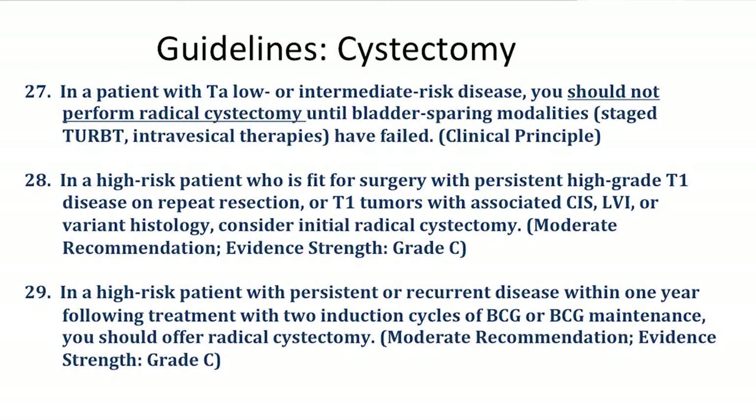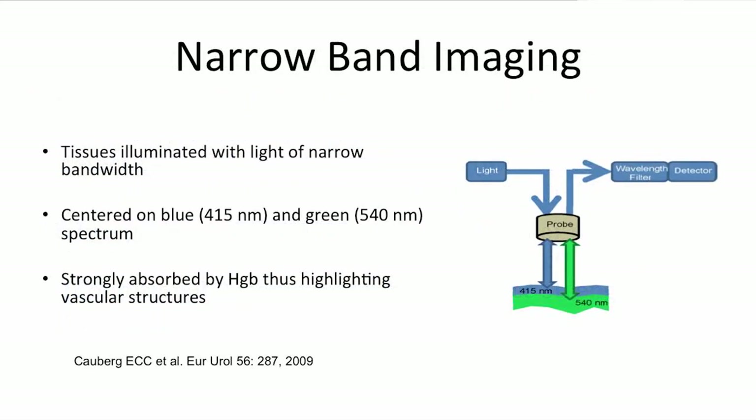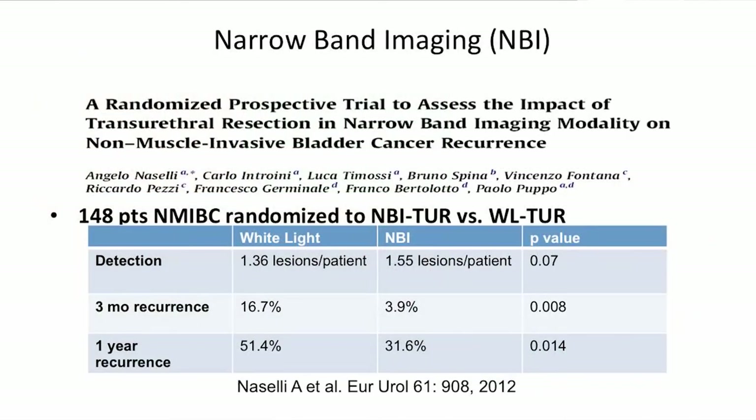Up to a third of patients with high-risk non-muscle invasive disease will ultimately undergo cystectomy — it's permeated throughout the guidelines. Cystectomy is not recommended for low-grade, low-stage tumors but is recommended for high-grade recurrent and T1 tumors and mixed variant histologies. Enhanced cystoscopy made the guidelines for the first time, including both blue light cystoscopy and narrow band imaging. The strength of evidence is better for blue light photodynamics than narrow band, but both are mentioned as ways to improve detection and decrease recurrence. Narrow band imaging takes advantage of the wavelengths at which blood vessels absorb light in the blue-green spectrum.